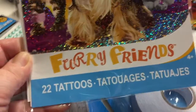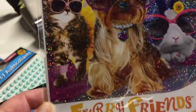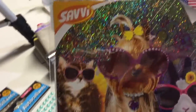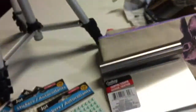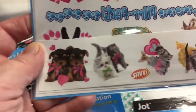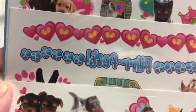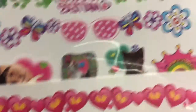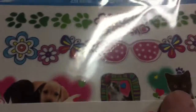They have these cute funny tattoos — 22 tattoo packages. I couldn't resist this one; it's the Furry Friends by Savvy, made in the USA. They're little small animal tattoos and I will probably be tattooing my planner with these because they're just so cute. There's even a little kitty, just like my kitty when she was a kitten.